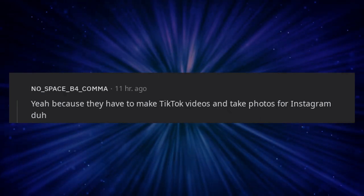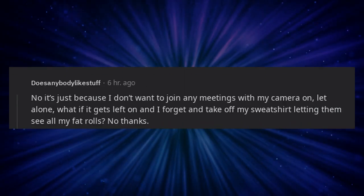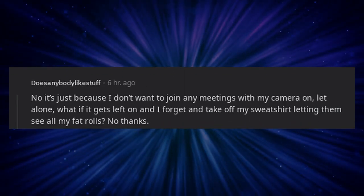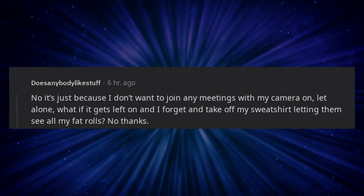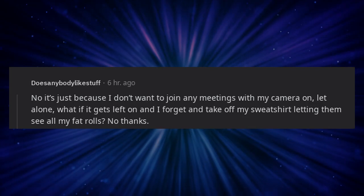Because they have to make TikTok videos and take photos for Instagram, duh. No, it's just because I don't want to join any meetings with my camera on — let alone, what if it gets left on and I forget and take off my sweatshirt letting them see all my fat rolls. No thanks.